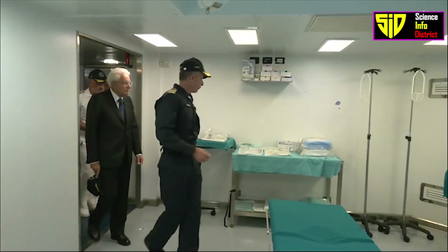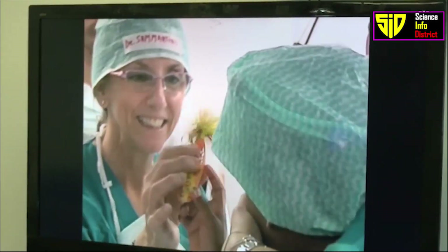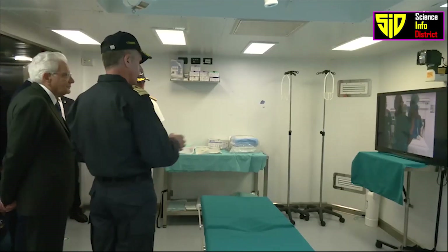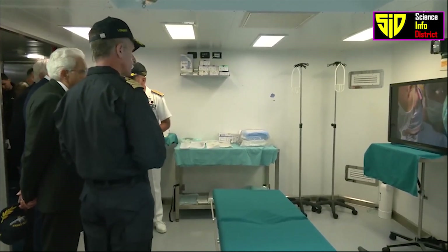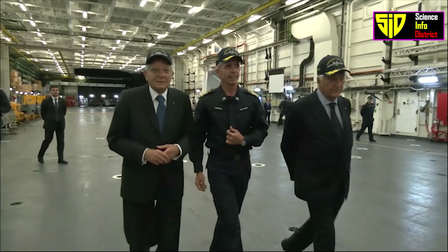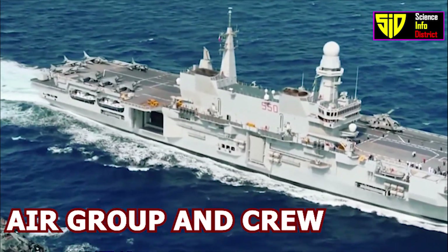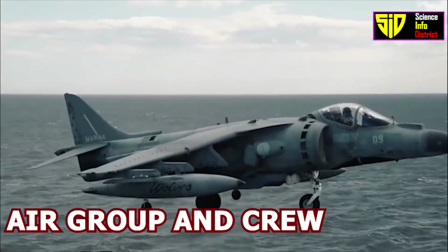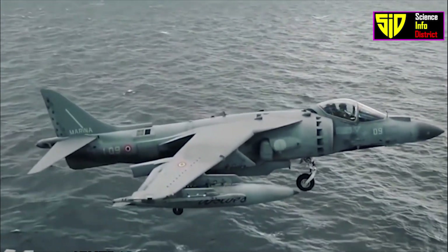The Cavour is also designed as a hospital ship and is equipped with two clinics, an intensive care room, two operating theaters, eight beds for intensive care, an X-ray room, a burn treatment room, an analysis laboratory, a dental laboratory, and a transportable hyperbaric chamber for treatment of crushing syndromes.